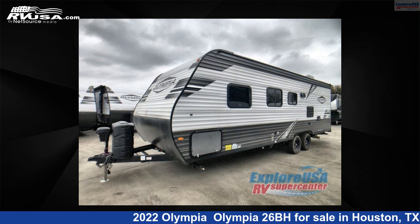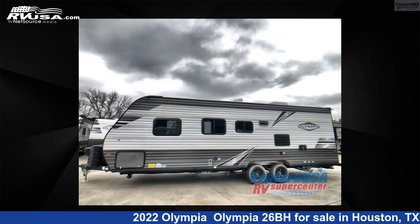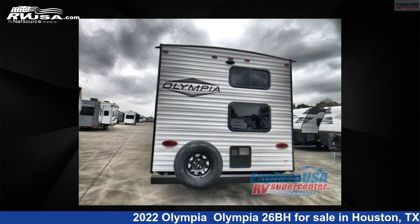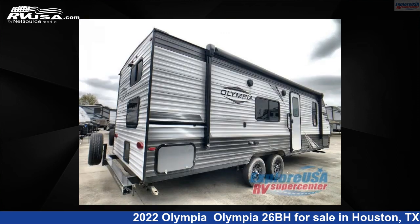This 2022 Olympia 26BH is a travel trailer RV located in Houston, Texas 77511, offered for sale by ExploreUSA RV Supercenter, Houston. This new Olympia is 29 feet 0 inches in length and features sleeps 8 and 48 gallons freshwater capacity. The floor plan layout of this travel trailer features a bunkhouse and front bedroom.